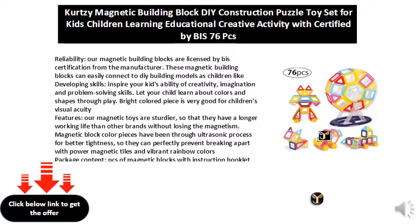Packaged content: pieces of magnetic blocks with instruction booklet and storage bag. The set includes an idea book which will help to come up with things to build. Easy to carry and store with our storage bag.